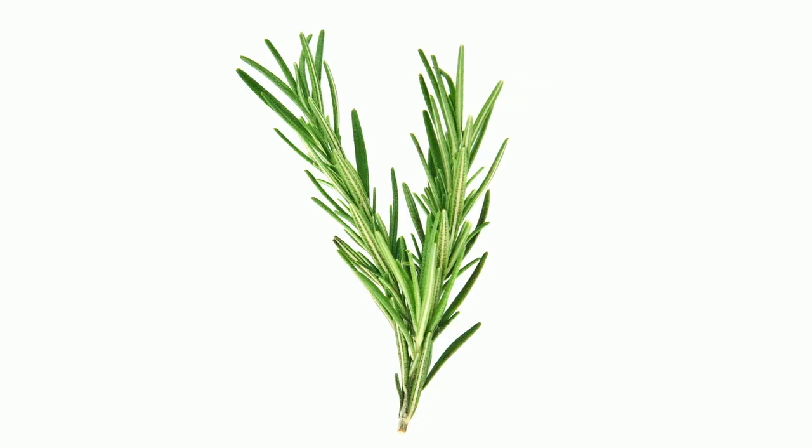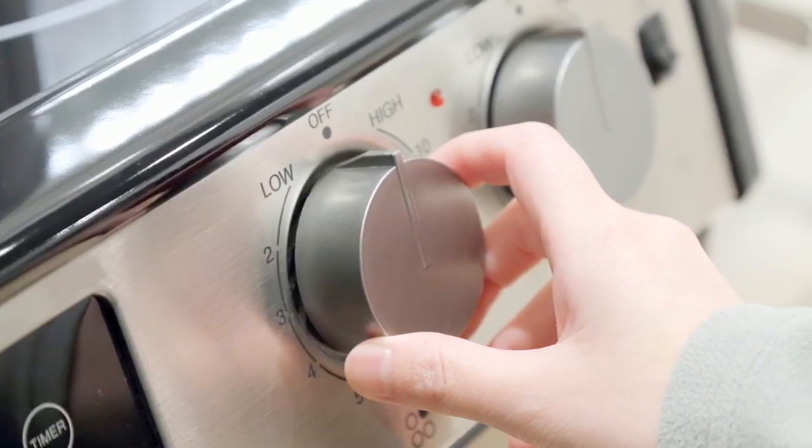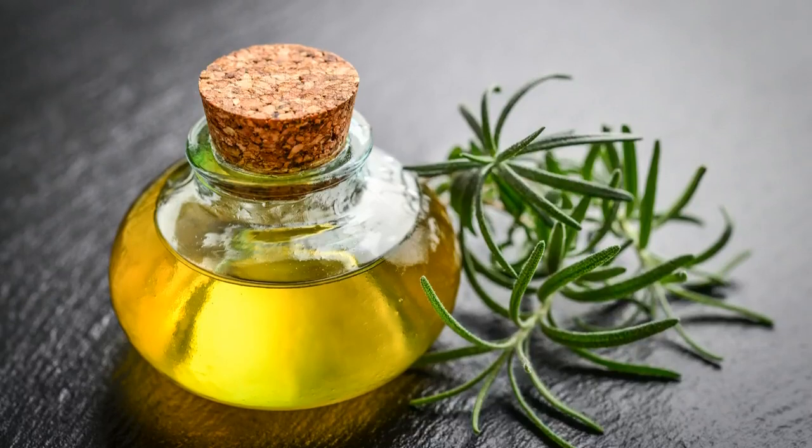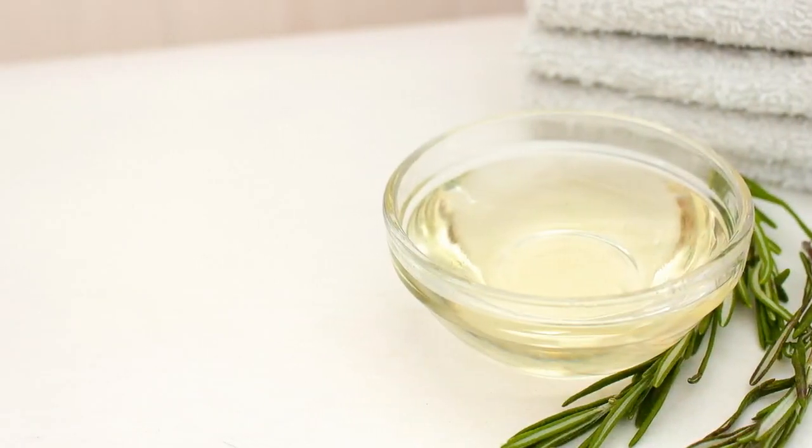For method two: boil 67 ounces of water with one bunch of fresh rosemary plants. Turn off the heat and let it infuse for just three minutes. Simply drain the water to remove the herbs and you are good to go.